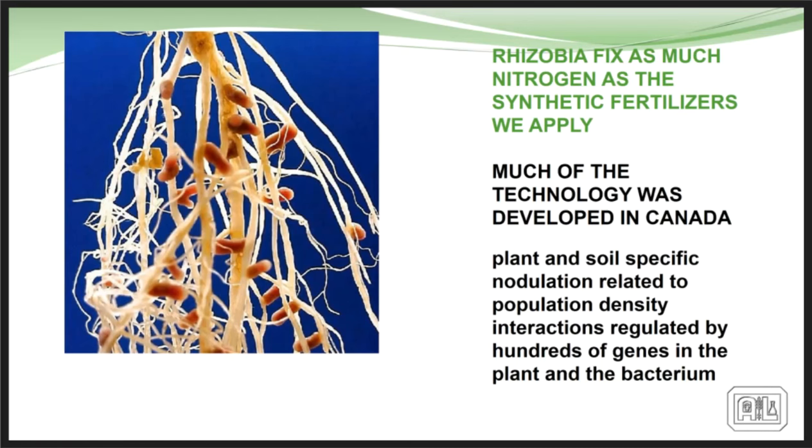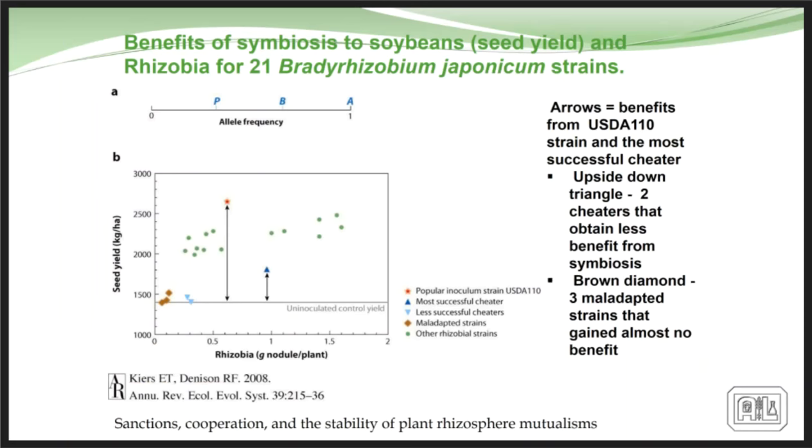Rhizobia being used in agriculture presently fix as much nitrogen as the synthetic fertilizers we apply, and this has been developed in Canada for a long time. The reason it works is that breeders looked for the phenotypic relationship between the microbe and the plant being inoculated. For instance, one Rhizobium strain is very aggressive, withstands rhizosphere pressure, and does an excellent job providing nitrogen for legumes, whereas other rhizobia in the soil are less effective and some are actually slightly parasitic to the plant.